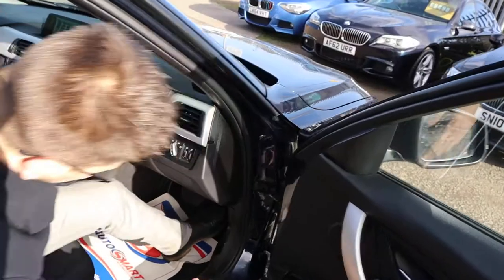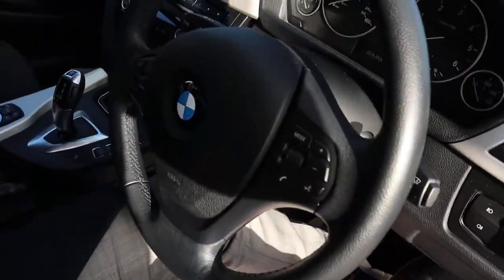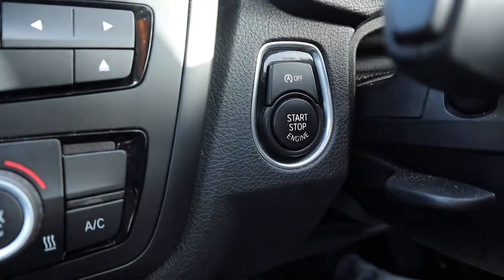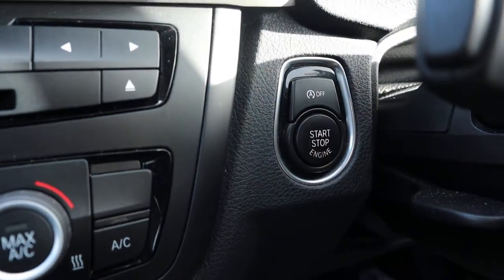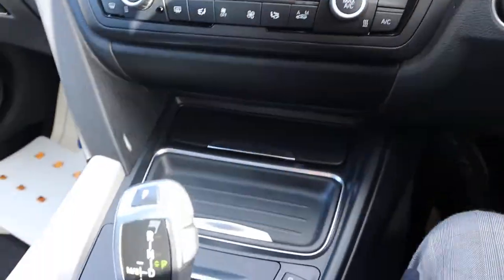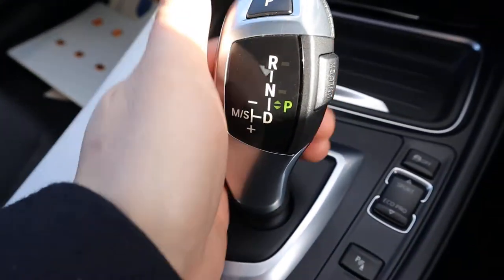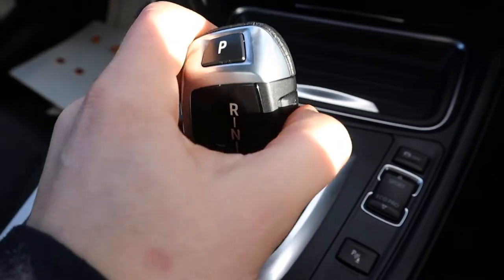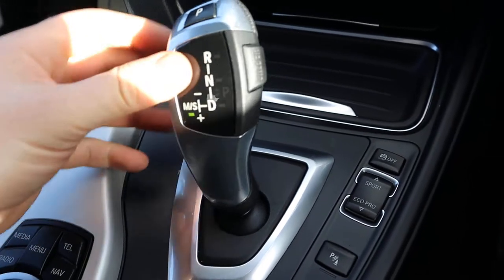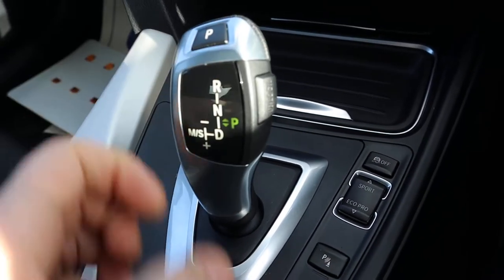So it's keyless start — all you need to do is put your foot on the brake and press the start button. Above that you've got your start-stop; if you don't like it just turn it off. Lovely auto gear shifter there — just knock it down to drive, or alternatively you can move it over to sport mode and start using the paddle shift gears.